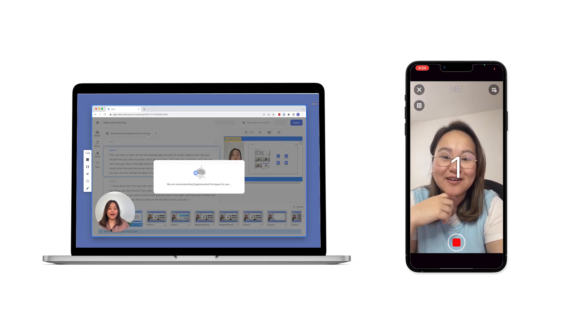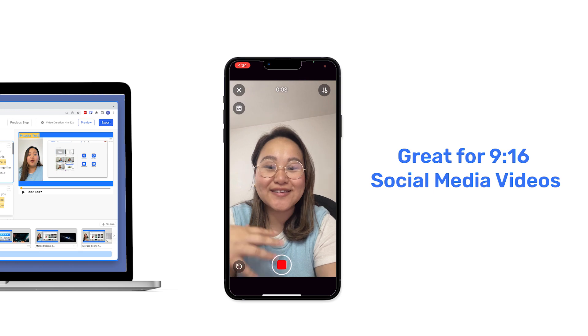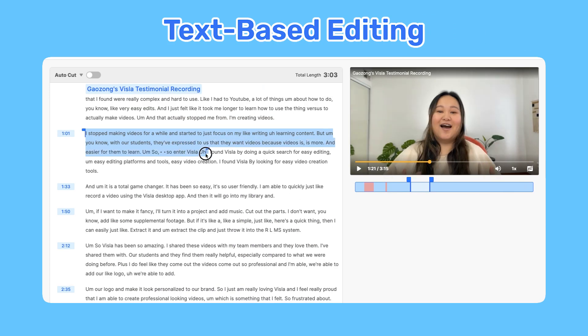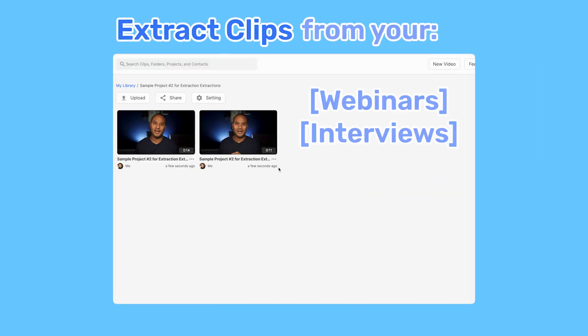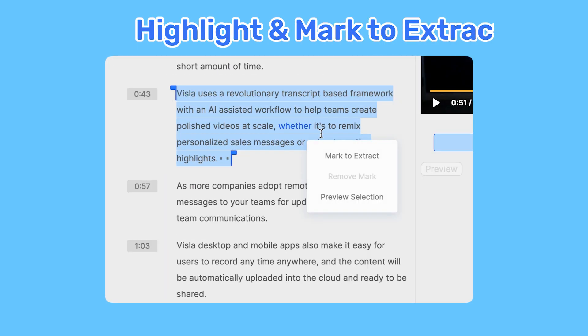Screen recording and video recording are both available on desktop and mobile, so they're also great for those 9x16 social media videos. Vizsla's text-based editing lets you quickly cut down footage and easily extract clips of key moments from your webinars, interviews, and meetings. All you need to do is highlight and mark to cut or mark to extract.